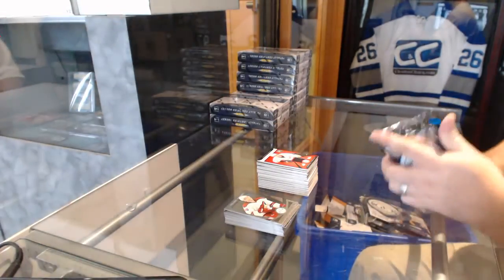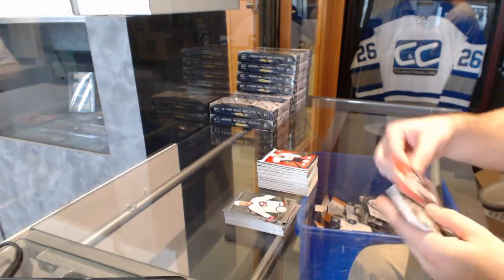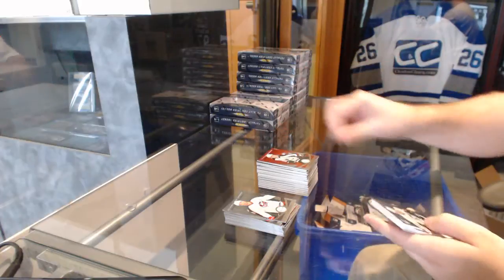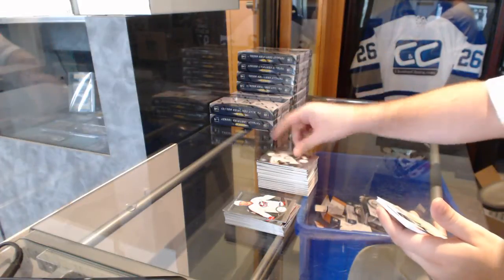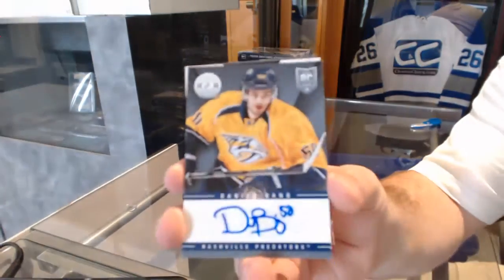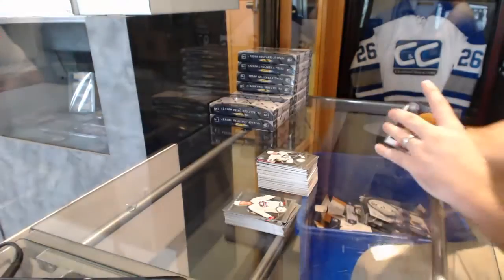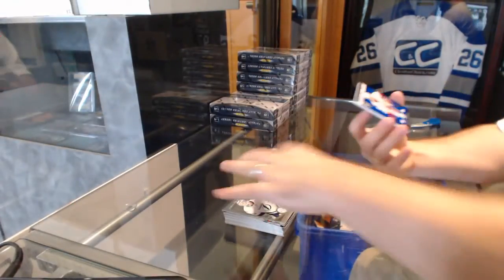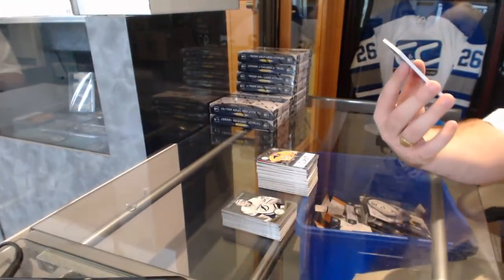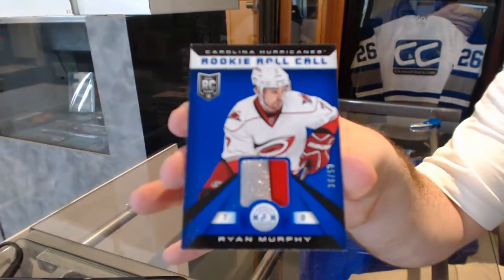I'm guessing this will be the box hit but numbered one of 100 near red for the Avalanche, Matt Duchene. Pittsburgh Penguins, Olli Maatta — a rookie autograph, Daniel Bang, for the Nashville Predators. And we've got for the Carolina Hurricanes a number to 50 rookie roll call prime jersey of Ryan Murphy.